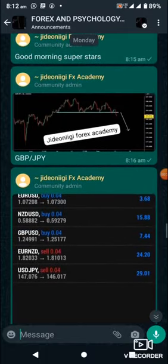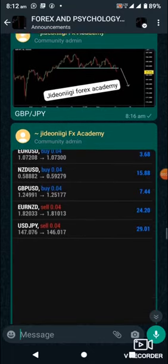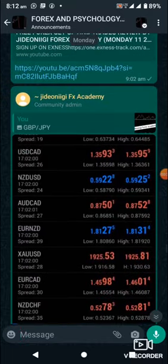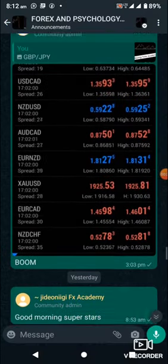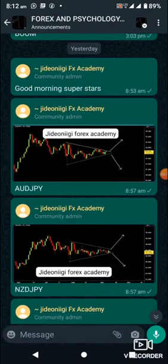On Monday, these are the trades we took: GBP/JPY. As you can see, the GBP/JPY gave us what we needed.